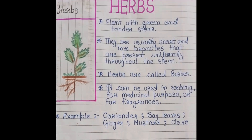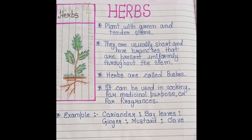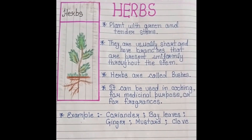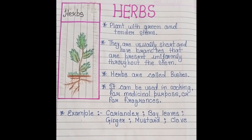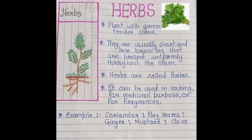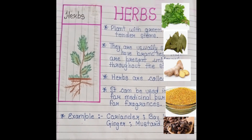Herbs are called bushes. They can be used in cooking, for medicine purposes, or for fragrance. We use herbs for food, for medicine purposes, and for fragrance. Examples of herbs are coriander, bay leaves, ginger, mustard, and clove.